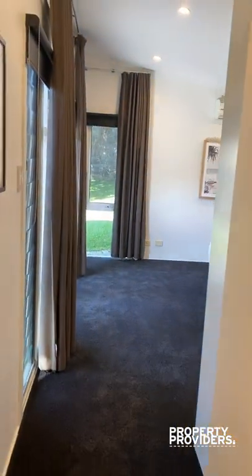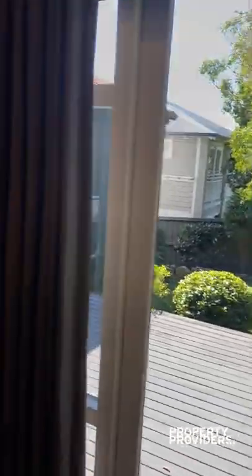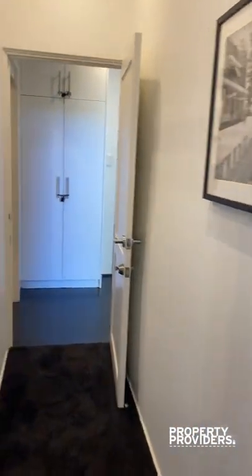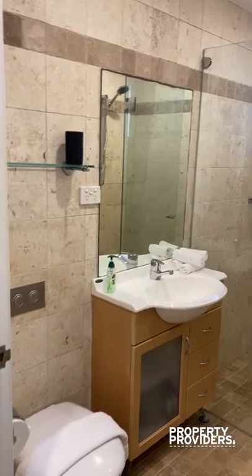The main bedroom takes out onto the terrace, with great built-in robes, a walk-in wardrobe, and air conditioning. We then have the walk-in wardrobe and ensuite for the master bedroom.